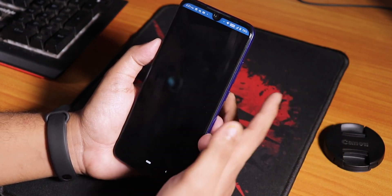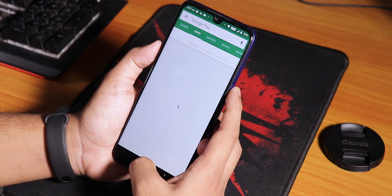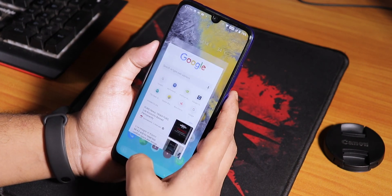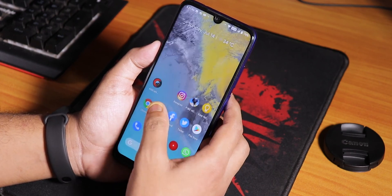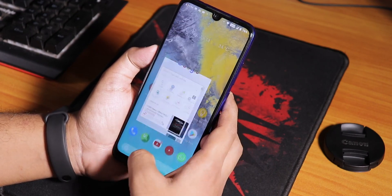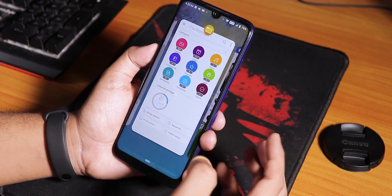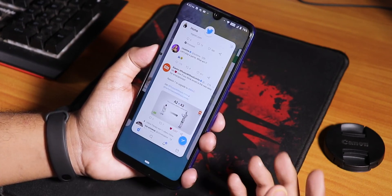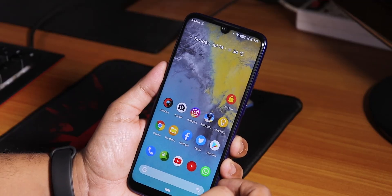Let me go to Chrome and show you app open-up speeds and animations. App open-ups are pretty fine with no issues. Opening Play Store, YouTube, Instagram - opening all apps from memory - everything is pretty smooth. The app drawer fires up fine and RAM management is super fine. Even with the 4GB RAM variant of the Redmi Note 7 Pro, app switching is super fast with no issues. The UI is pretty smooth and this ROM is really fast.